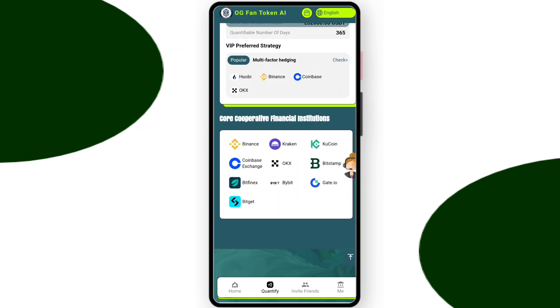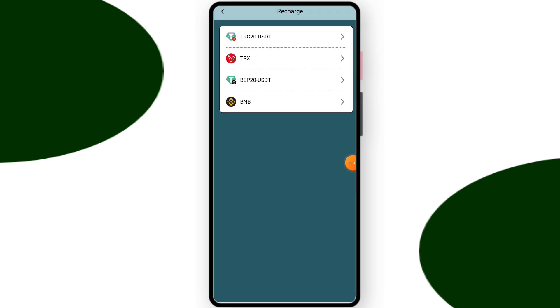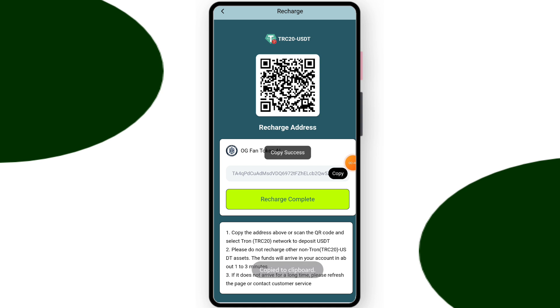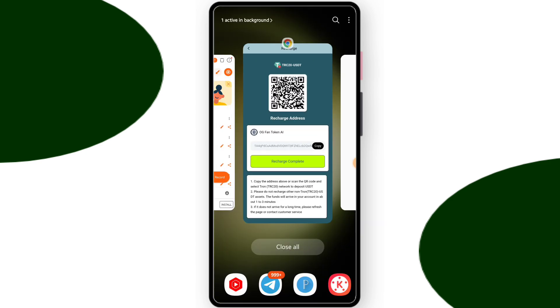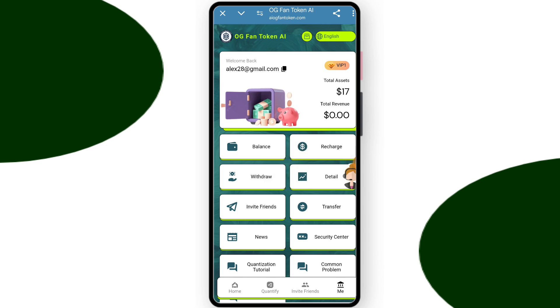You can check all the VIP levels, their price and daily income. Now go to the me section and click on recharge. Select the RC20 network, copy your platform address, and open your crypto wallet. Paste your platform address, click next, enter your recharge amount. After this is done, go to the website and click on the recharge completed button.